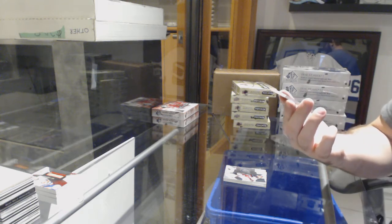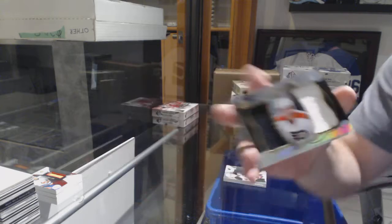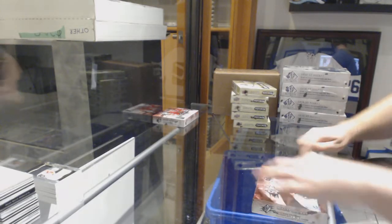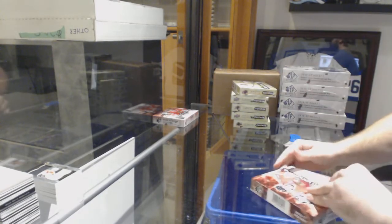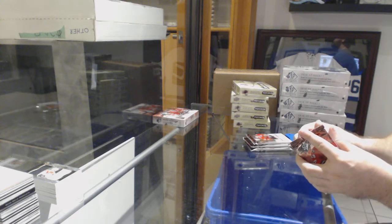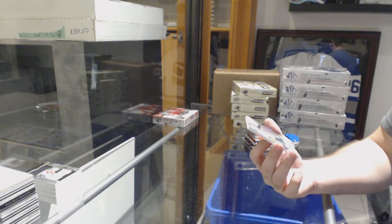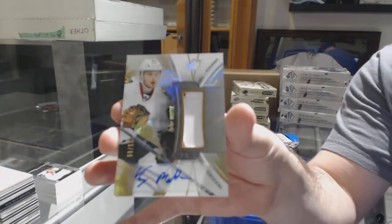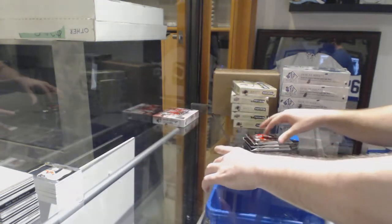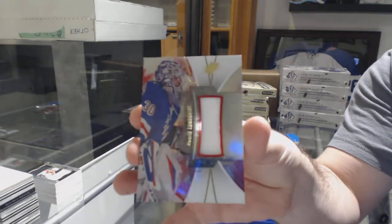We've got for the Devils a 399 of Stephen Santini. Here's Braden Shen. I'll show you when the break's done the honor I have. We have number 299 SPX rookie patch autograph for the Chicago Blackhawks — Tyler Mott. For the Rangers, Henrik Lundqvist base jersey.